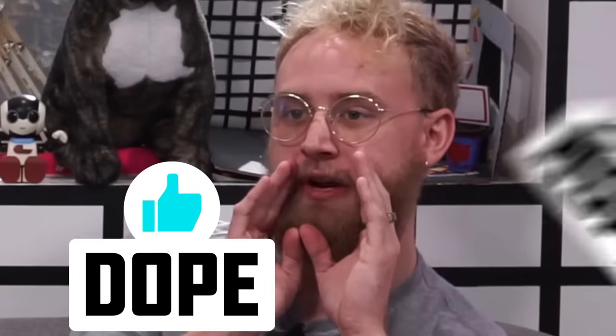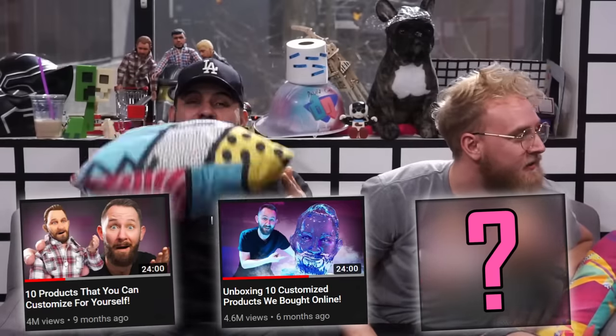Sup you bunch of sickos. How's it going, you little cuties? We're gonna do a video today on Dope or Nope, the channel where you rate products Dope or Nope. Today we're gonna do a video that everyone's been waiting for, longing for, wanting one more of. I think it's a popular series here — this is a thing specifically designed for me.